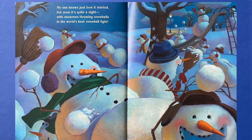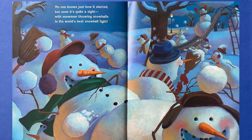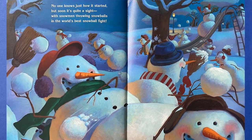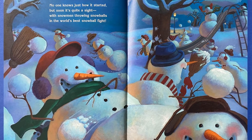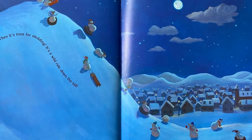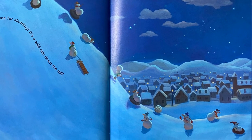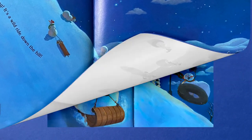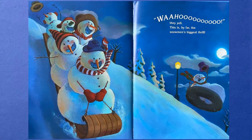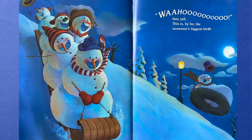No one knows just how it started, but soon it's quite a sight, with snowmen throwing snowballs in the world's best snowball fight. Then it's time for sledding. It's a wild ride down the hill. Woo-hoo! they yell. This is by far the snowman's biggest thrill.